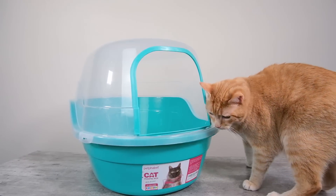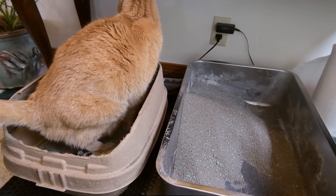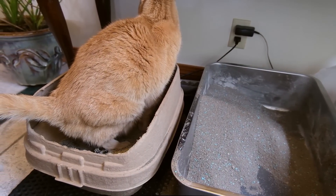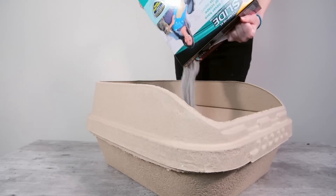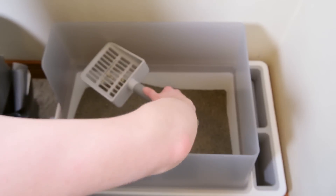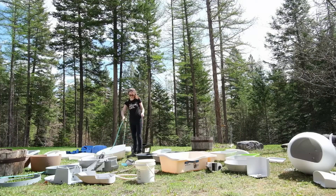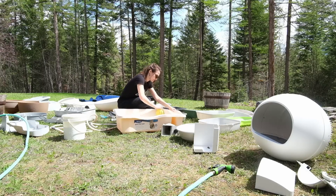I've subjected these litter boxes to quite a bit of testing. I've tried them out in my home with my own cats, monitored how my cats responded to evaluate how cat friendly each of them is, and tested them out with the same type of litter — Arm & Hammer's slide litter — to evaluate how easy each is to clean. I've looked at scatter, evaluating how well each litter box contains litter. I also took these litter boxes outside and gave them a deep cleaning to evaluate how easy it is to really scrub them when the need arises. After reading hundreds of customer reviews and trying out these 25 different litter boxes, I've narrowed my list down to these top 10.